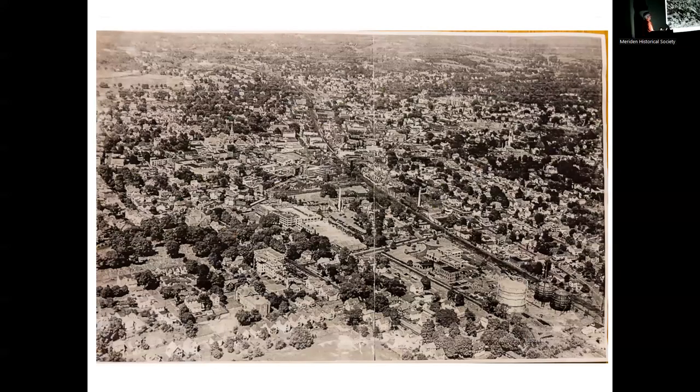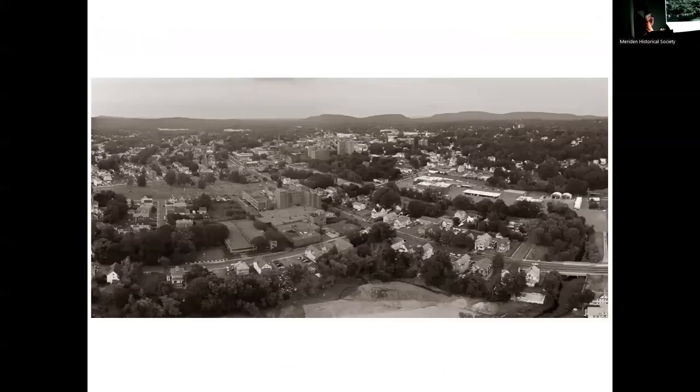St. Mary's is right here, the Meriden-Wallingford Hospital is right here, and Cooper Street is where Yankee Gas used to have storage tanks. City Hall is up in this neighborhood, and Hanover Street and West Main Street are running along here. If you look at this on my computer screen you can see the airport out here and a bit more detail — this was all undeveloped land where Meriden Square will eventually go. And that's more or less the picture I was able to recreate.